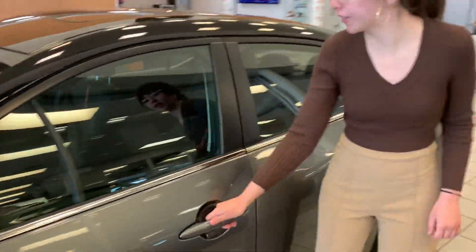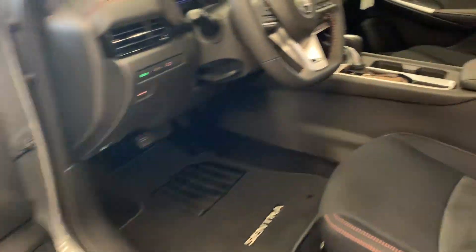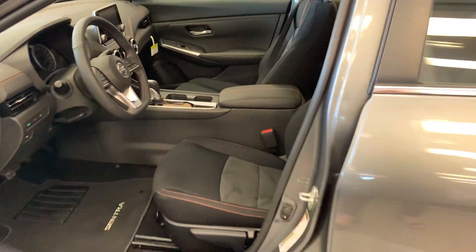One-touch keyless entry on the outside, and coming inside you've got a gorgeous interior with the sport cloth. You will get Apple CarPlay, Android Auto, heated seats, and a heated steering wheel in this one, as well as a 7-inch display and so much more.